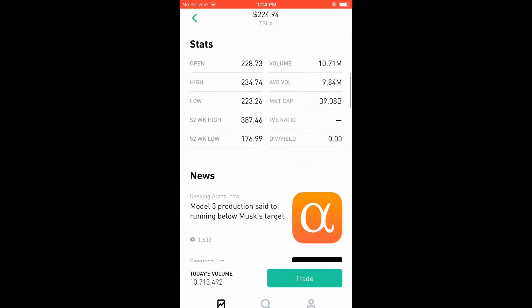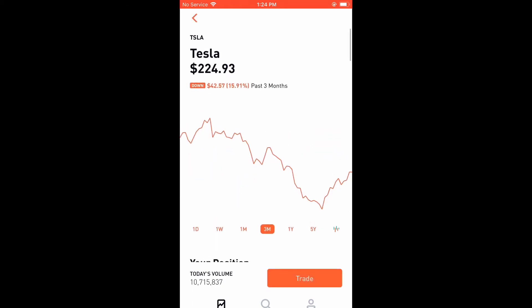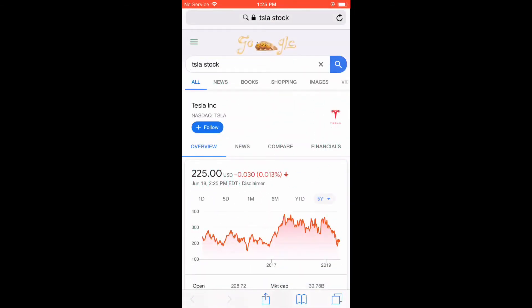I would recommend Robinhood if you're going to do this, because they don't charge a commission for every transaction. You can buy one share at a time and do this until you accumulate a big position, and you'll save yourself a lot of time.